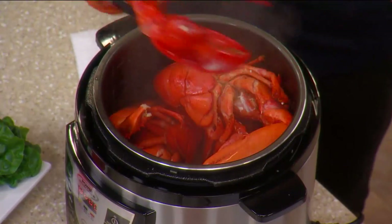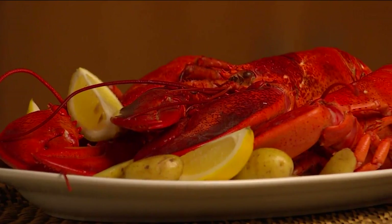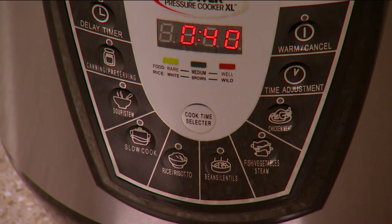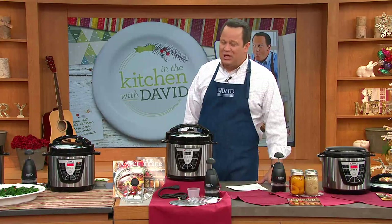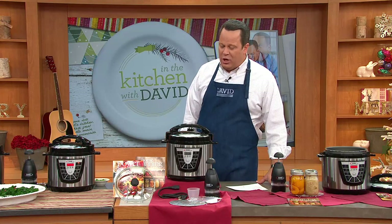We've had this on one time before and it's sold out completely — it's only been on once before. So we're excited to be able to bring this in for you again at $99.96, four easy payments on your credit card.